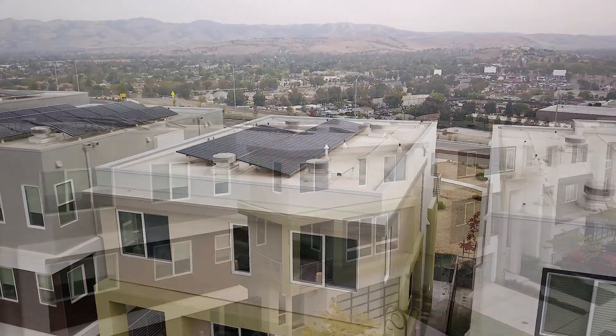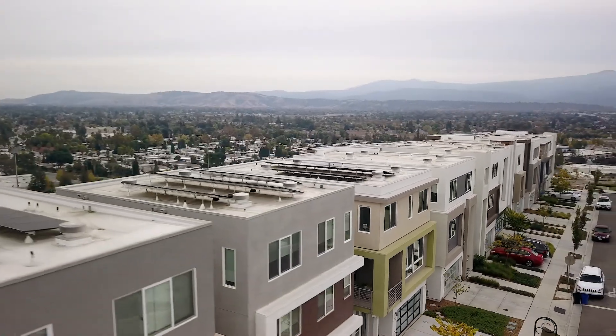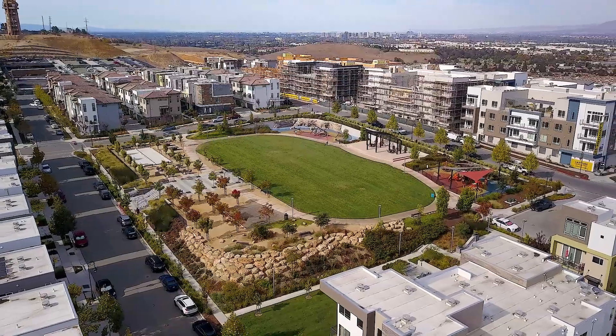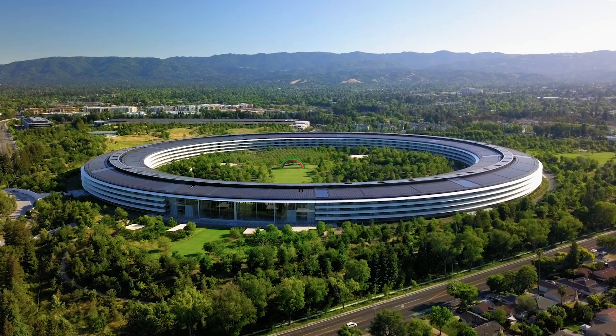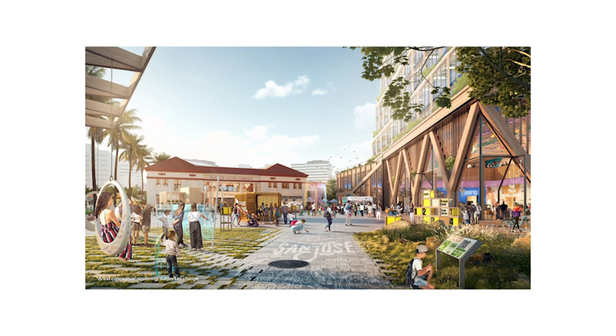They tell us in the real estate market that the top three things you look for are location, location, and location — and this house has it. Just moments away from here are parks, shopping centers, Caltrain, and freeways leading to some of the world's most famous companies, including the future Google campus in downtown San Jose.